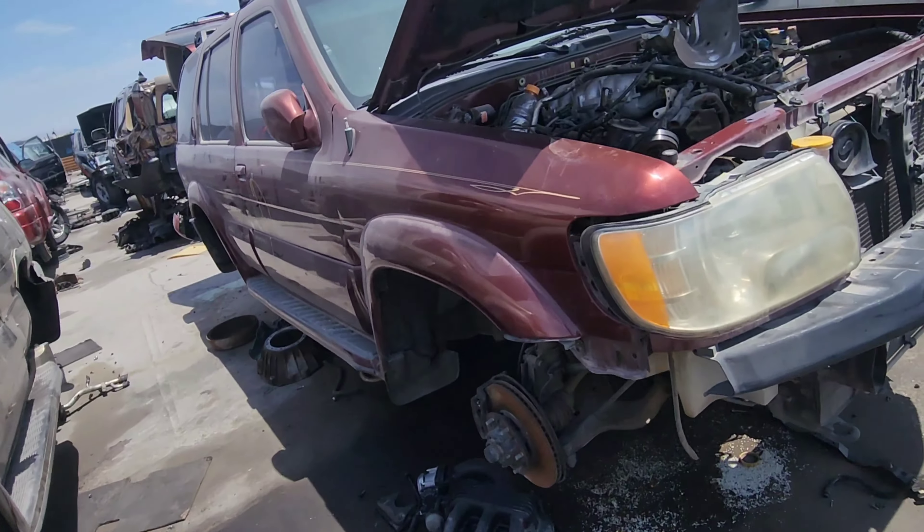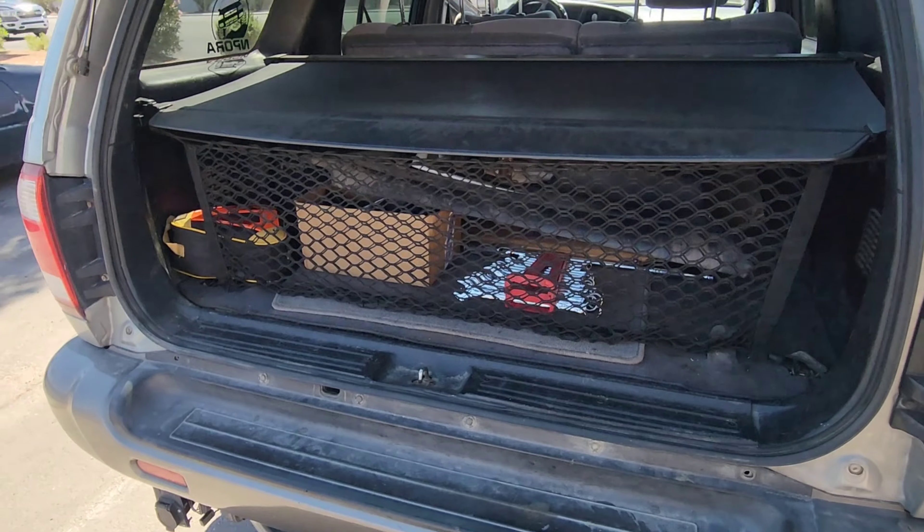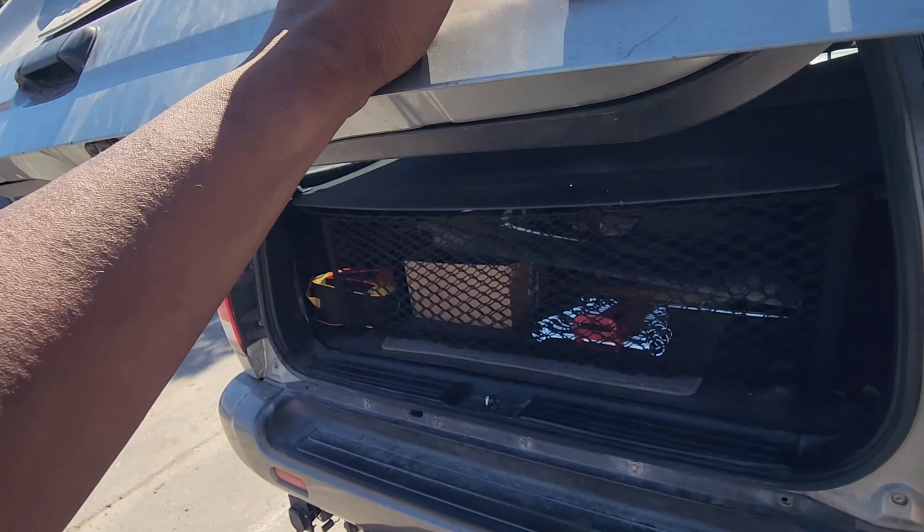I'm not sure if I want to get that one or not. I don't need one — the starter on my truck is fine. So I'm leaving the junkyard with my catch for the day.